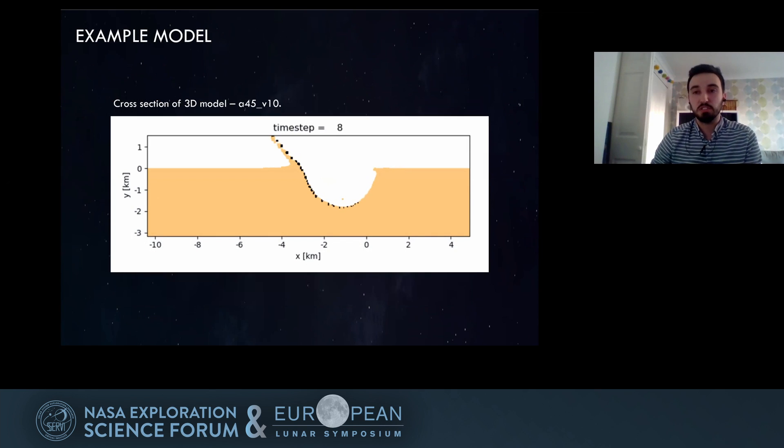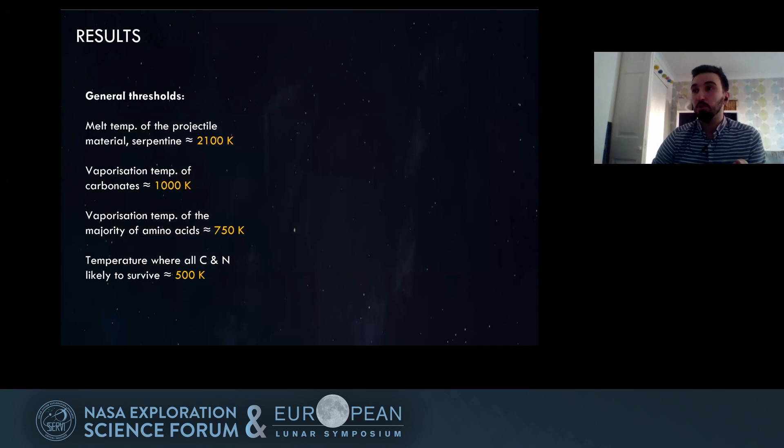This is what it looks like from a cross-section — an impact from right to left at a 45-degree angle, with the projectile material in black impacting into the yellow target material. General thresholds I was looking at include the melt temperature of the projectile: what melts versus what doesn't. Something melted or vaporized is more likely to escape and move around after impact, so we're looking at what remains solid, along with survival thresholds for carbonates, amino acids, and other species.